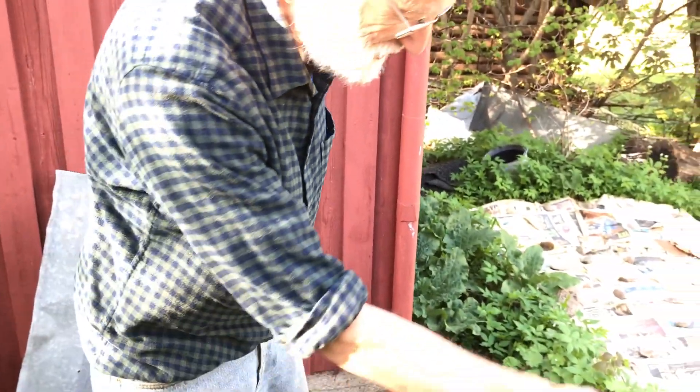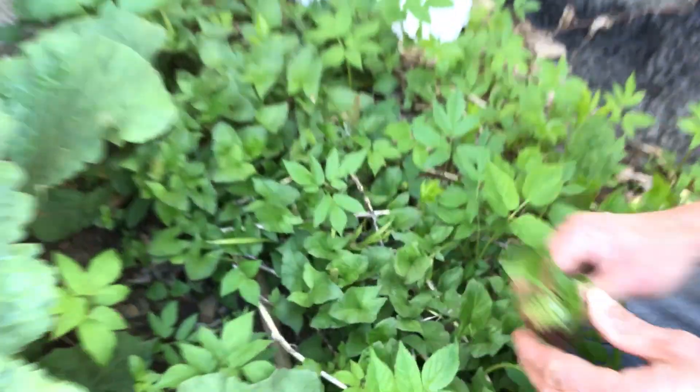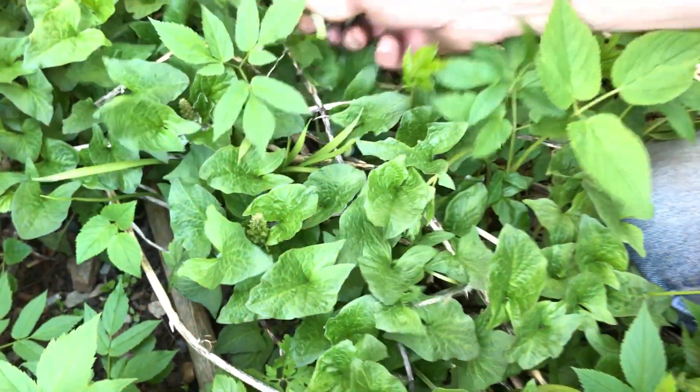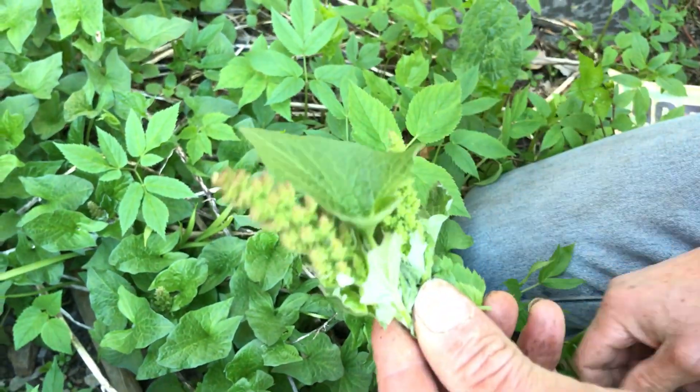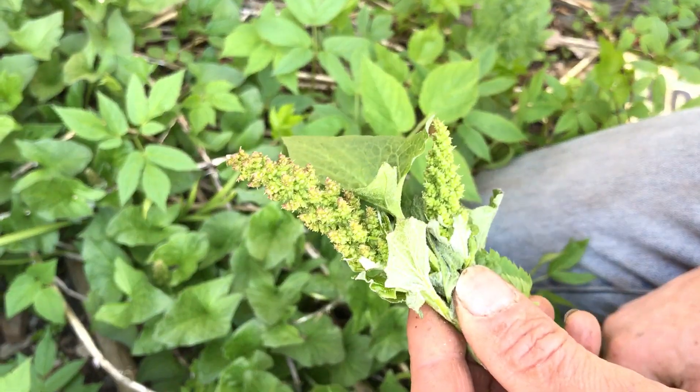More onions. You can actually use these — what used to be called Lincolnshire asparagus in Lincolnshire in England. You can boil these and use them as a vegetable.